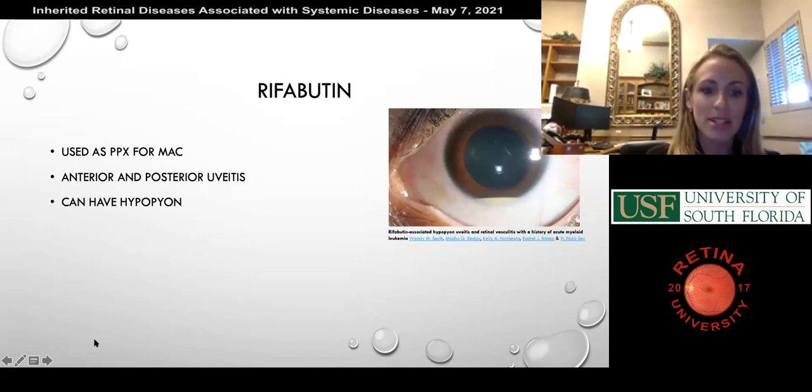An interesting case from residency: a patient with a quiet eye and a hypopyon — the first thing the uveitis specialist asked was whether the patient was on rifabutin. Rifabutin is used for MAC prophylaxis in immunosuppressed patients, and it can cause an anterior and posterior uveitis with a hypopyon. This was not actually in your chapter, but it is a really interesting medication side effect worth knowing.